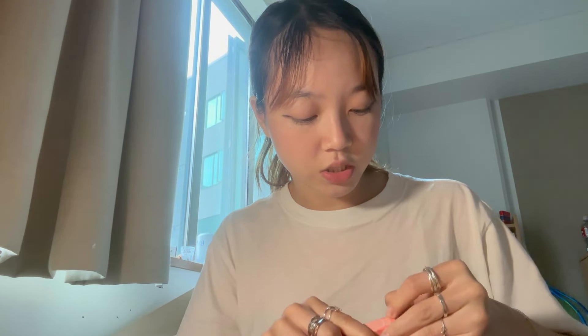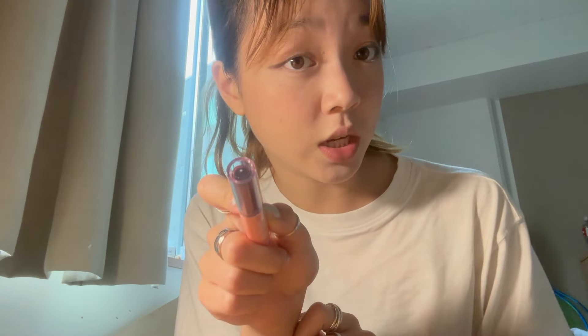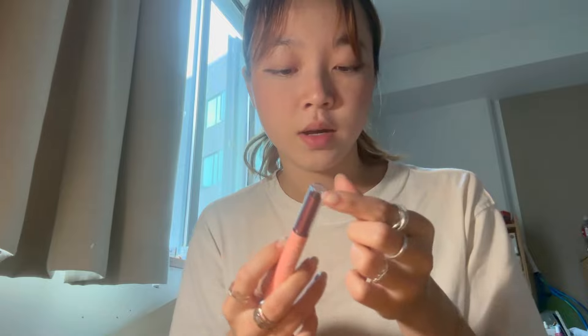The second thing that I got is also from ColourPop. It's this Plumping Gloss Balm. I got it in a very unique color, different from what I would usually get, because usually I have a lot of really pink lip glosses, but I wanted to go for something different. It's in this shade which is very dark purple. But I think it'd go well with a lot of darker fits.